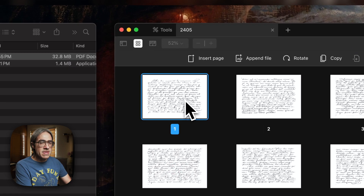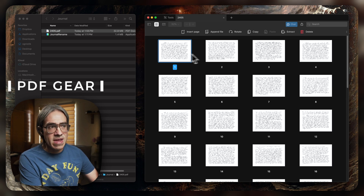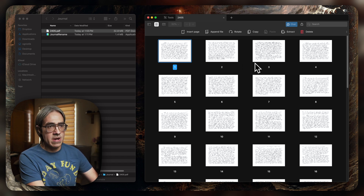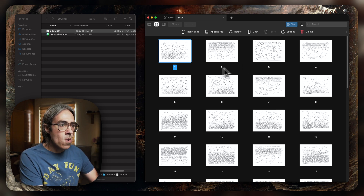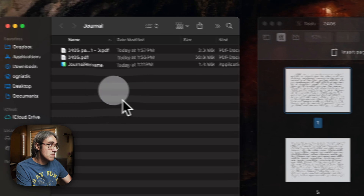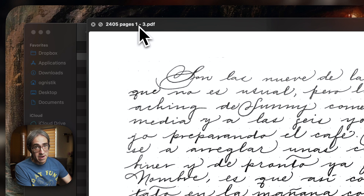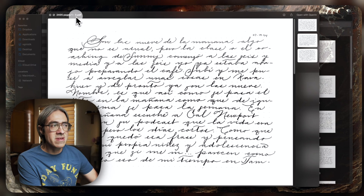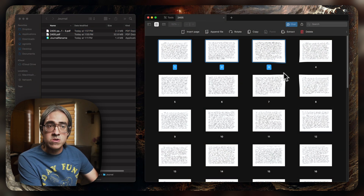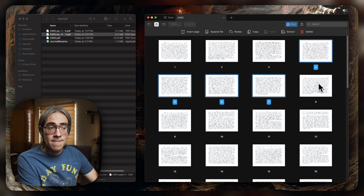You don't have to use PDF Expert — there's another application called PDF Gear, and that one is free. What I'm looking for is an app that will allow me to have a grid view, select multiple pages, and drag them out. And the moment I drag them out, as you can see, they create a new file that includes the page number. That's very important because we can keep track of everything and everything stays organized. So what I'll do now is just select the different entries and drag them out so that they create their own file.